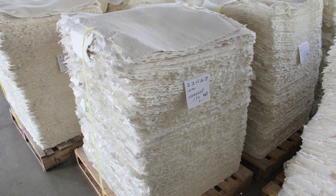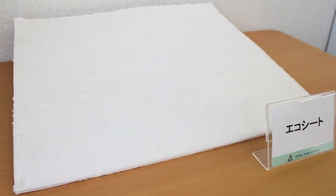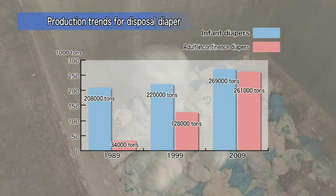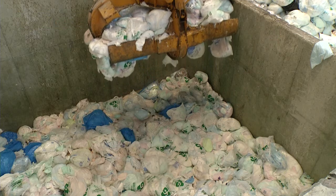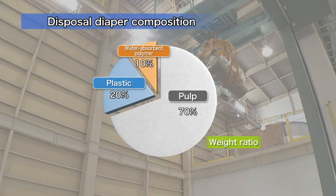These sheets made from recycled pulp are used as construction materials. The pulp used to make them was recovered from used disposable diapers. As the elderly population increases in Japan, there is surging demand for adult diapers, and although used diapers are incinerated, they are about 70% high-grade pulp.